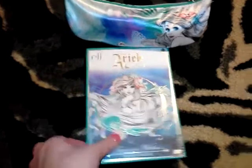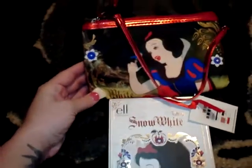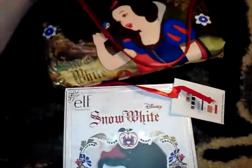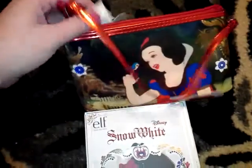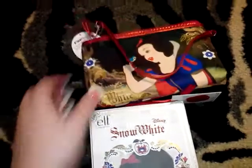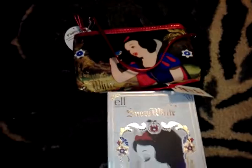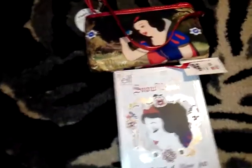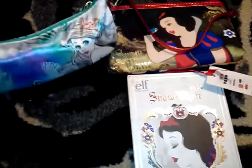The lady in the Walgreens store told me they come out with these Disney lines with ELF. I guess they did a villains one last year, and I so wish I would have found that because I would have completely loved to have it in my collection. I'm hoping they bring it back. So far I have the new Snow White one, and I also have the Ariel one.